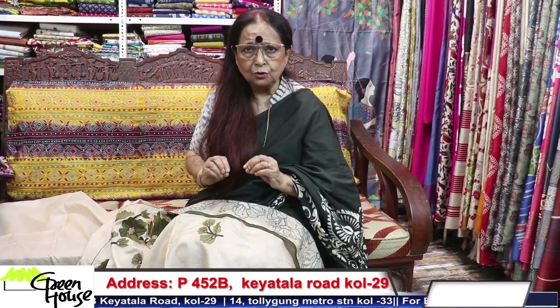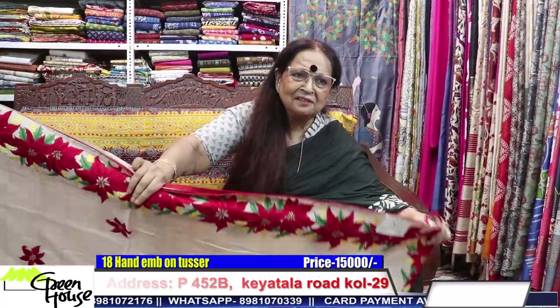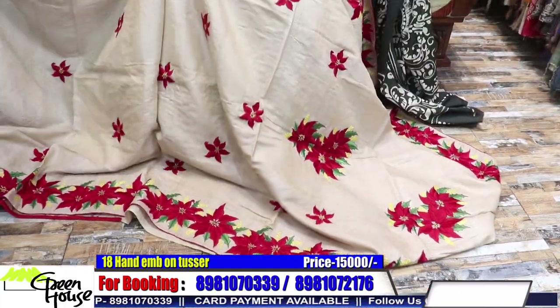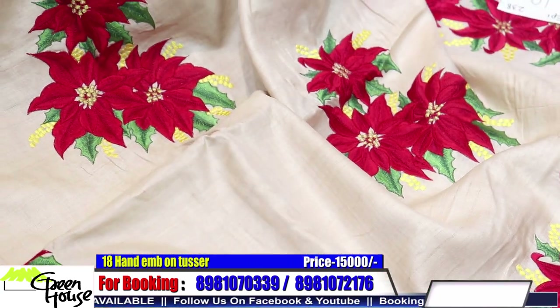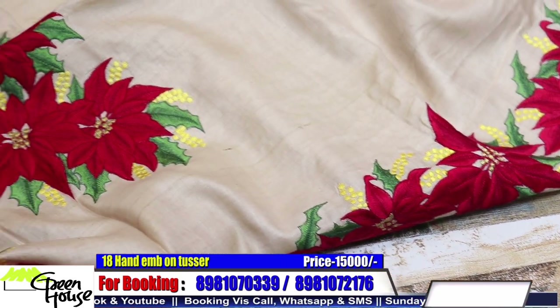This is for fifteen thousand. Today I have given all the slightly higher-end sarees — twelve, fifteen, twenty, twenty-two — but they are worth it, dear. They're good ones and will be an asset. This is also a typical design from Greenhouse. I can see some friends of mine are also using this design now, but I feel happy because I could give them the inspiration — they liked my designs.